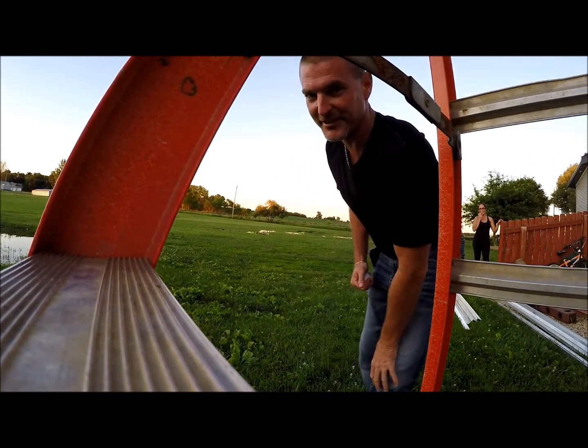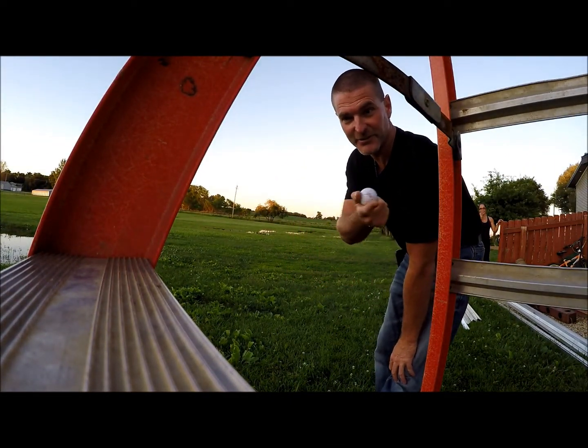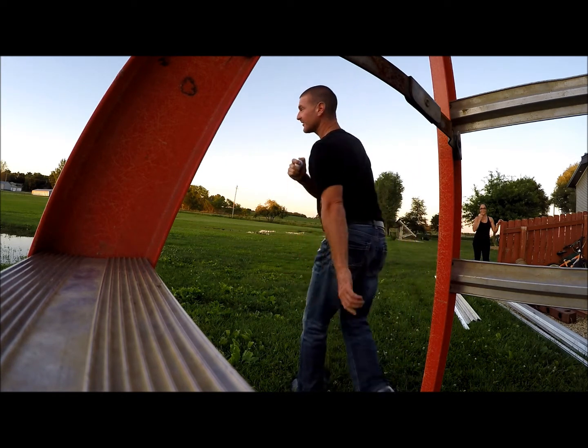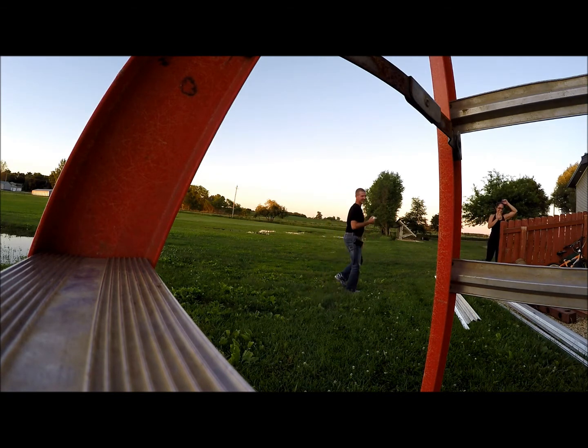Sorry for the rudimentary camera mount. I'm going to throw it again so you can see how far back I am and how hard I am throwing it, so there's no trickery going on.